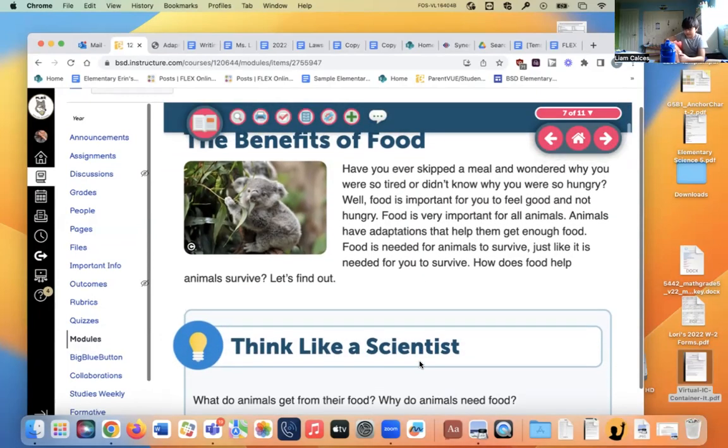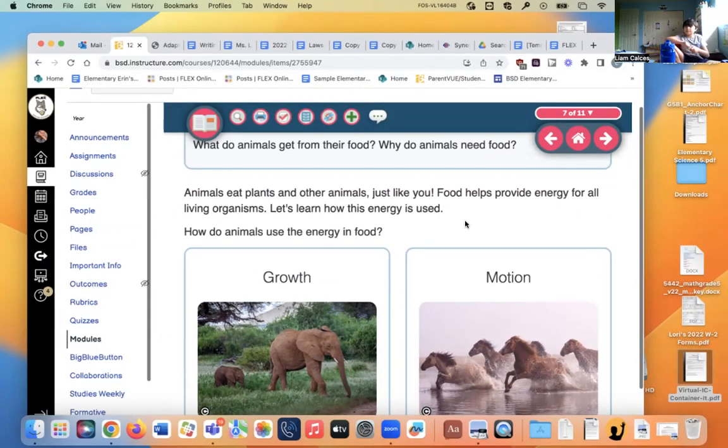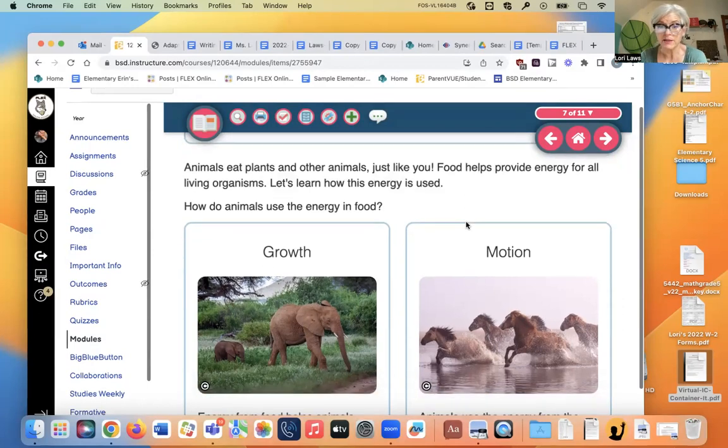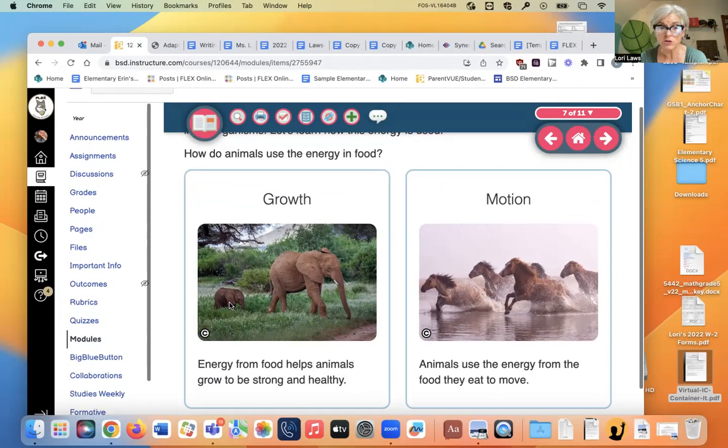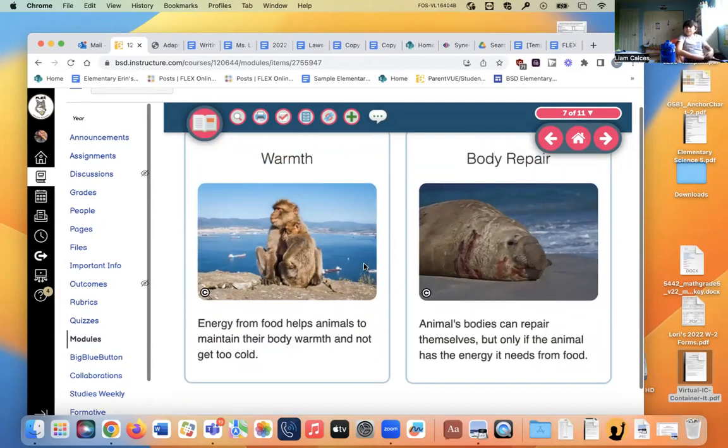The benefits of food — have you ever skipped a meal and then wondered why you were so tired and hungry? Food is important for all animals to survive. Food helps provide energy for all living organisms — animals use it to grow, like from a small elephant into a huge elephant, to move, to keep warm, and to repair their bodies if they're injured.